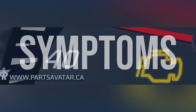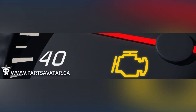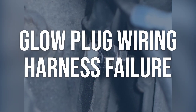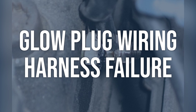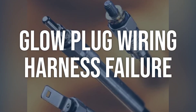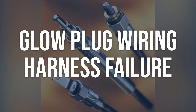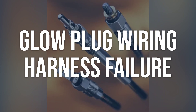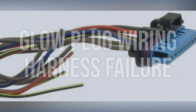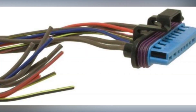Now we talk about possible causes and how to diagnose and fix. Glow plug wiring harness failure: Inspect the wiring harness for any visible damage or loose connections. Use a multimeter to test for continuity and proper voltage. Replace the wiring harness if damaged, or repair any loose connections. Ensure proper installation and routing of the new harness.